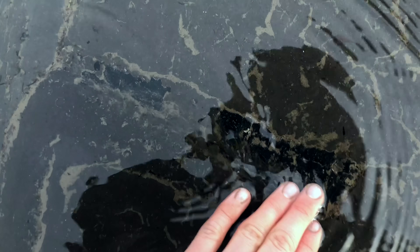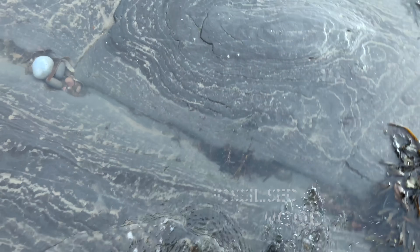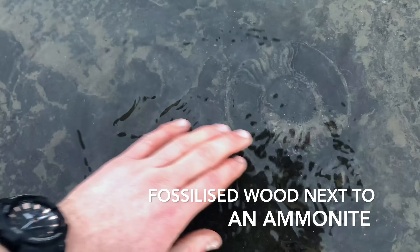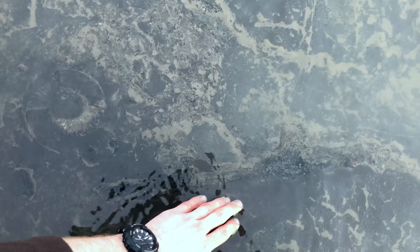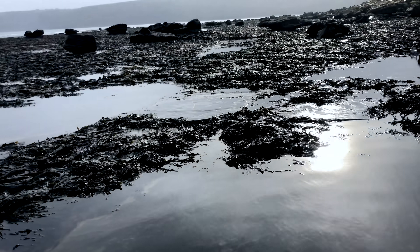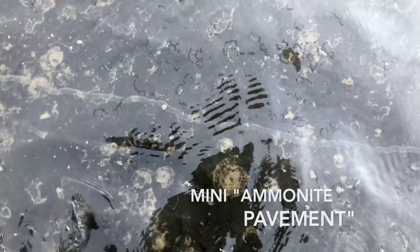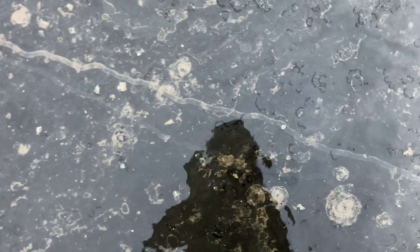Here's a piece of fossilised wood, and I also noticed here there's another piece, much longer. As you can probably tell, there's also a huge ammonite imprint next to it. So possibly the ammonite has been washed up against the wood and fossilised together. If we look down here, there's loads of ammonites all compressed into the shale, all different sizes, a few different species.